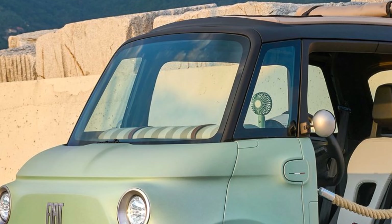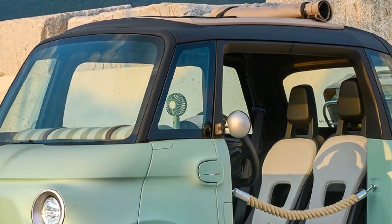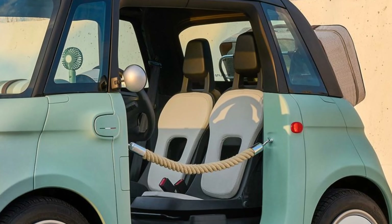Its top speed is limited to about 28 mph, aligning with its intended role as an urban runabout. The lightweight design and electric powertrain ensure a nimble and smooth drive, ideal for navigating congested city streets.